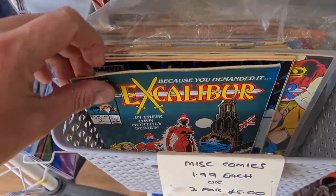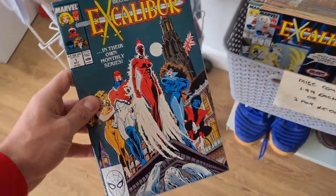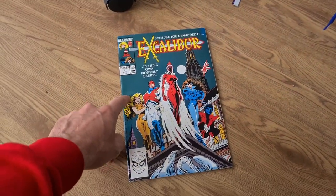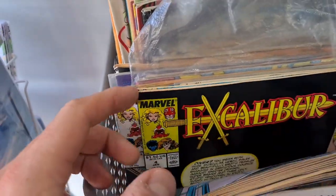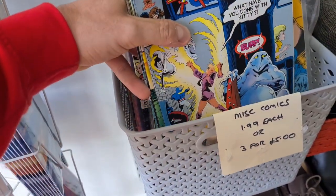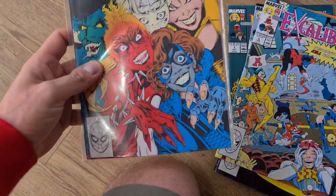Excalibur Number 1 — doing a bit of research, the first appearance of the Widget is in this. One of these graded got a 9.8 and sold for over £100. It's number 1 in the series. Number 2, number 3, 5, 6 — or three for a fiver in there, so that'd be a tenner. They are quite cool though, look at the artwork on that.